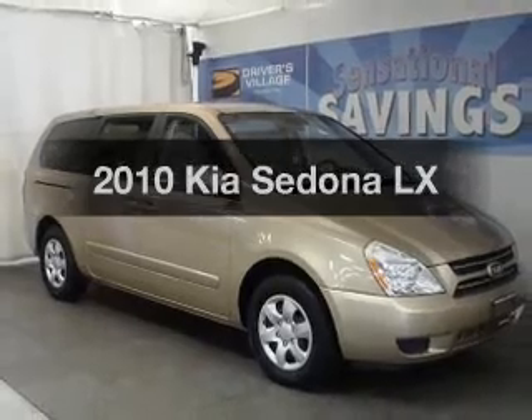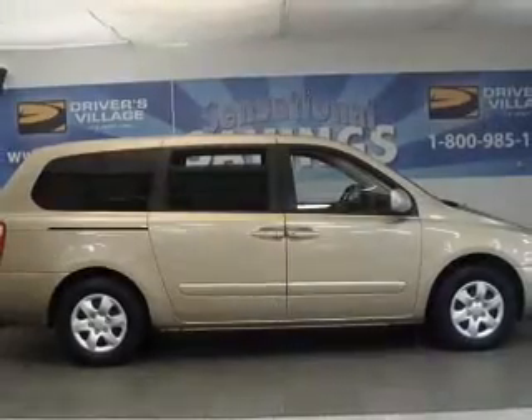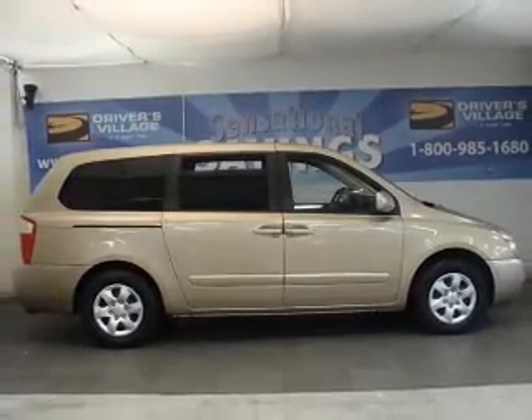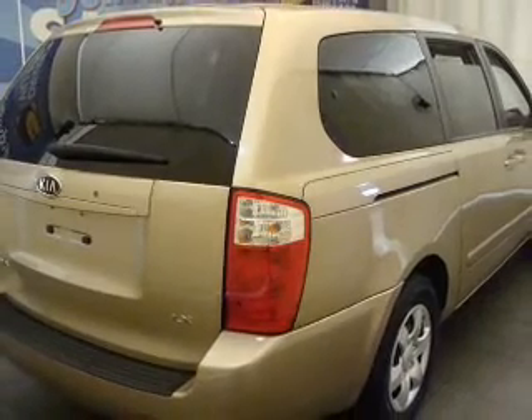Check out this 2010 Kia Sedona. Travel the roads in style and comfort in this great vehicle, with a solid 6-cylinder engine that responds smoothly to its 5-speed automatic transmission. Premium wheels lend a distinctive appearance.